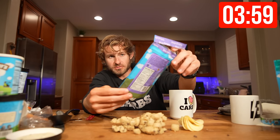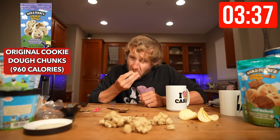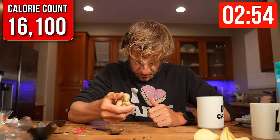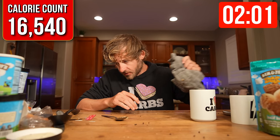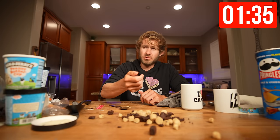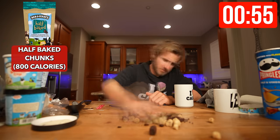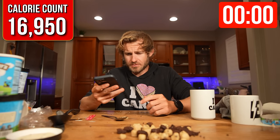I don't know what's very special about this cookie dough, but we have two minutes left. 40 seconds left. Unfortunately, time has run out.